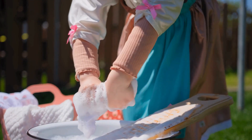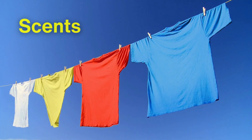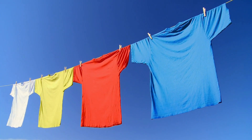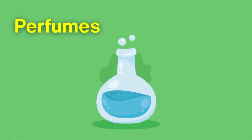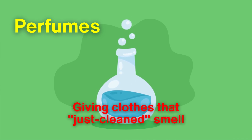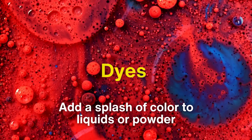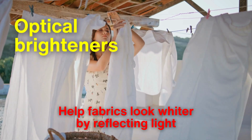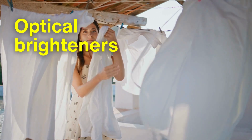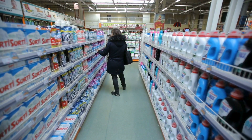Detergents aren't just about removing dirt — they're also about the experience. Scents, colors, and optical effects are added to make laundry feel fresh and bright. Perfumes are carefully formulated to stay fragrant through the wash and storage, giving clothes that just-cleaned smell. Dyes add a splash of color to liquids or powders, while optical brighteners help fabrics look whiter by reflecting light in a way that makes whites appear extra bright. These small touches play a big role in making detergents appealing to consumers.